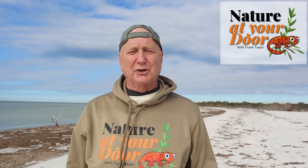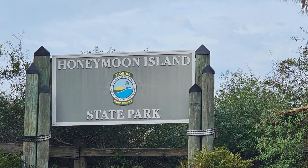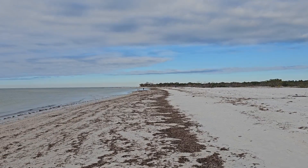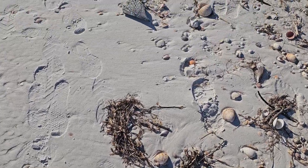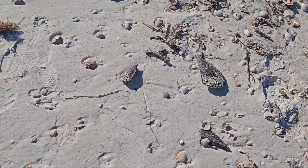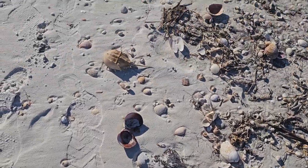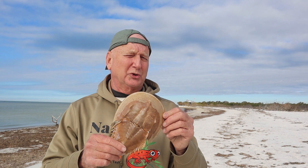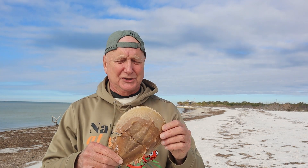Hi, this is Frank Taylor with Nature at Your Door. I'm here on Honeymoon Island State Park in Florida near Tampa and Clearwater, right here at the beachfront. I'm doing one of my favorite things and that's beachcombing and looking to see what the sea will reveal to me today. As I've been walking down the beach, among other things I found lots of horseshoe crabs washed up on the beach, so I thought today would be a great opportunity to teach you everything you should know about horseshoe crabs.